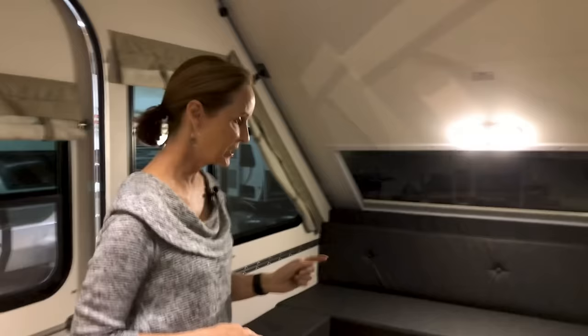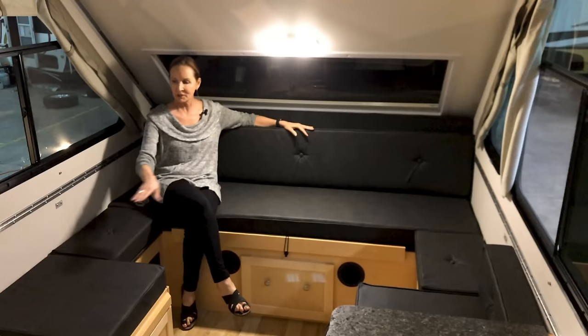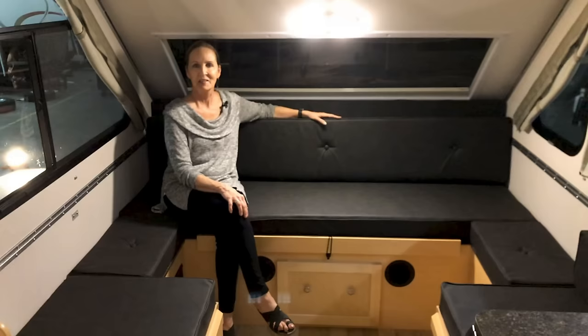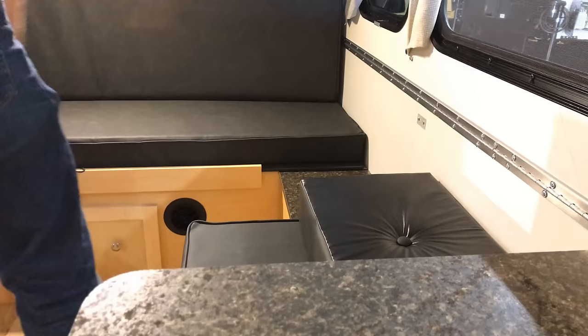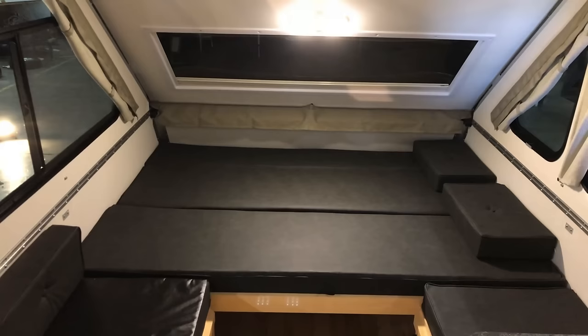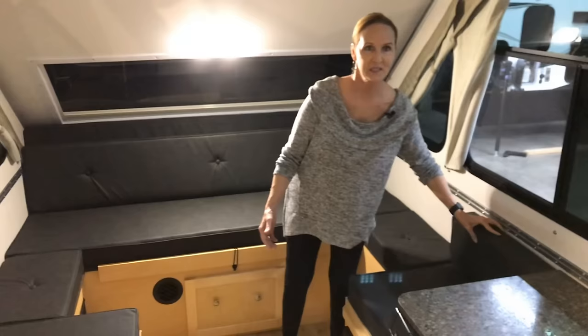We're gonna start right back here — this is the sofa area. This also folds down to a bed; when you fold it out it could be a 76 by 54 inch bed, slightly smaller than a queen, and you can leave two facing seats with the table in between. Making the bed is simple: you remove the cushions and slide this panel out. For the larger 76 by 76 inch bed, the table drops onto this ledge, you pull the cushions over, and the extra back cushions fit right in.